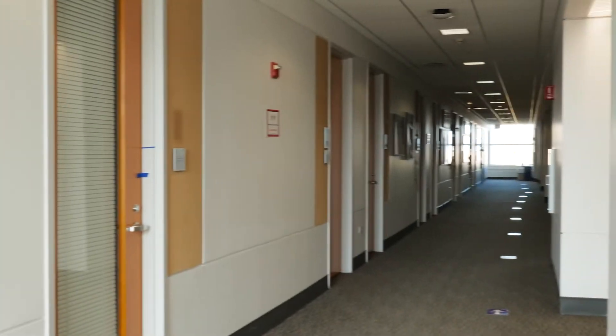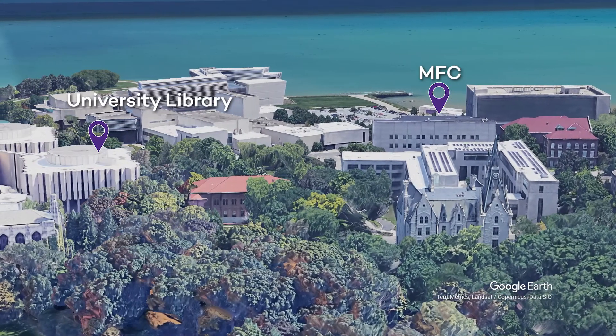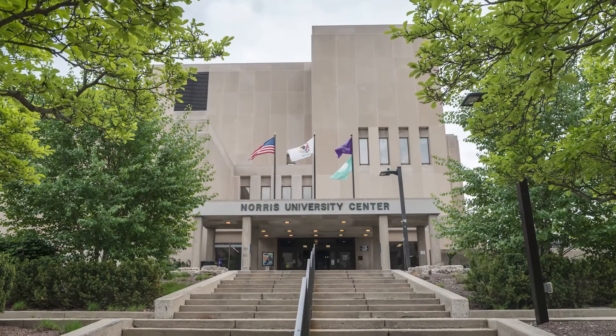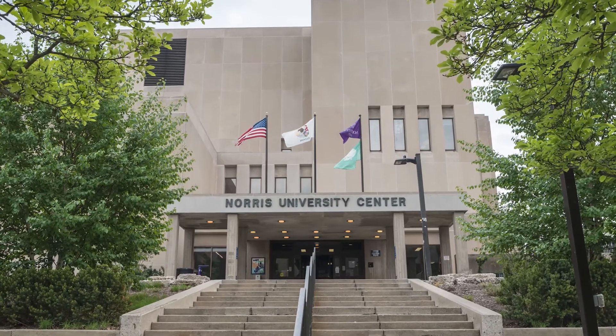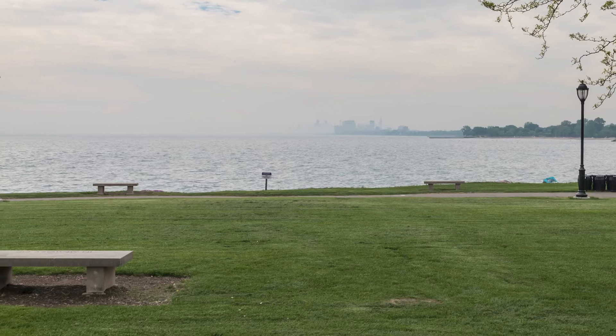On the third floor you will find many faculty offices and classrooms where you will take several of your IMC courses. IMC students often meet or study in the main library, just a short walk away from MFC, or they meet at Norris University Center, the Student Union, which is also close to MFC. Students enjoy walking and hanging out along the lakefront.